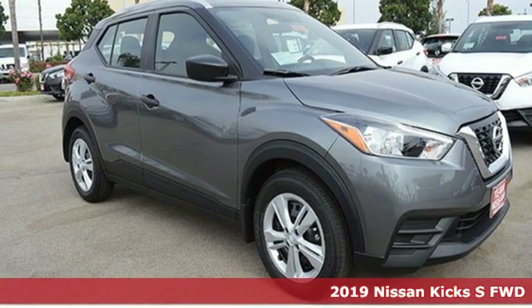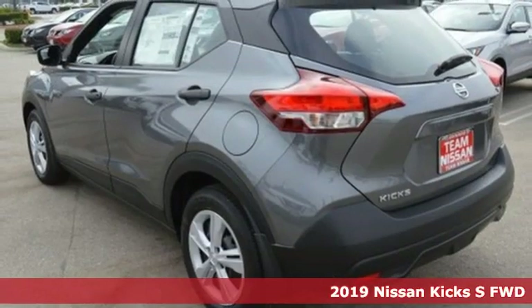It's a new 2019 Nissan Kicks. Nissan excites the senses.